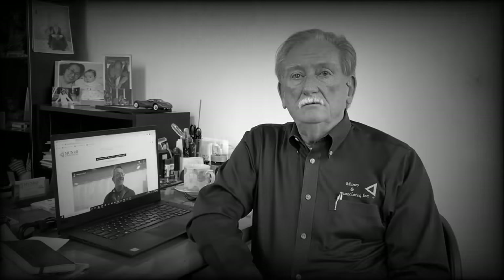Hi, this is Sandy Munro. I'd like to welcome you to our new website, MunroLive. You're going to be seeing quite a bit of new stuff.